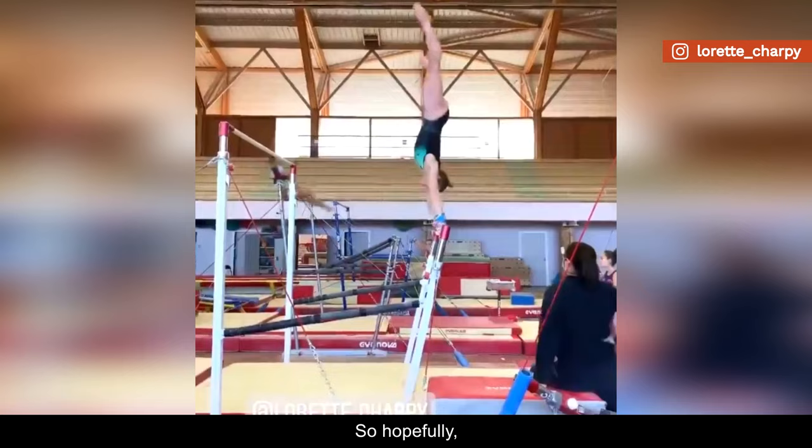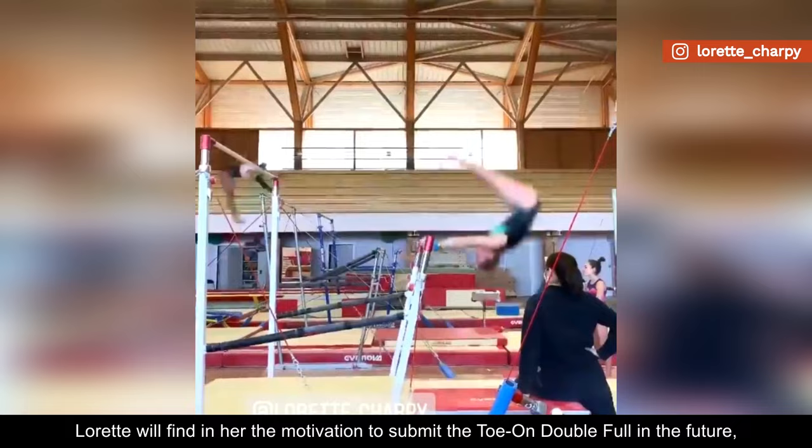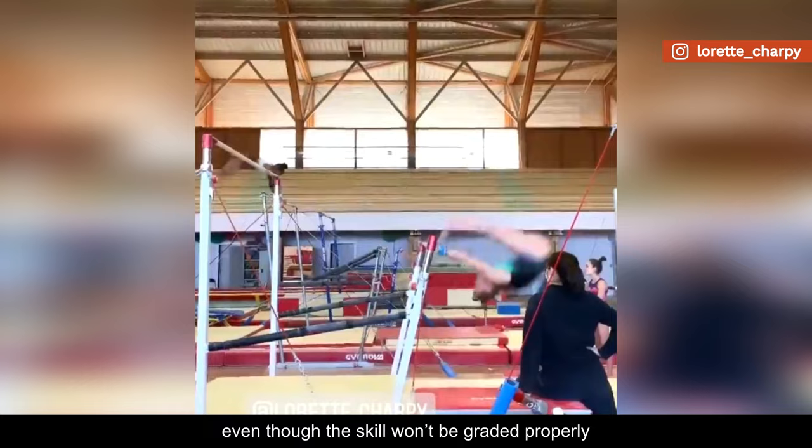So, hopefully, Lorette will find in her the motivation to submit the toe-on double full in the future, even though the skill won't be graded properly, as the E rating will not reflect its true level of difficulty.